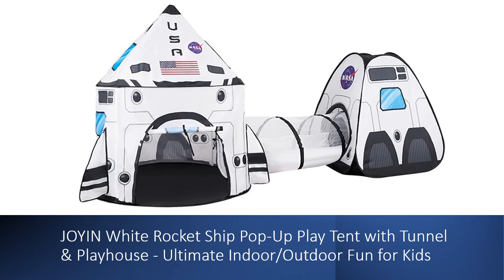The set also comes with sturdy poles and a convenient carry tote. Designed for both indoor and outdoor adventures, this tent encourages endless fun and cognitive development while sparking creativity and exploration.